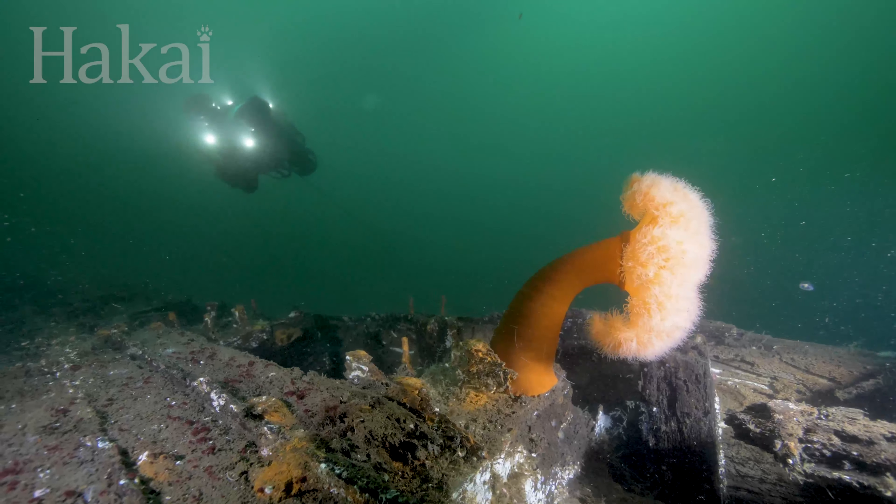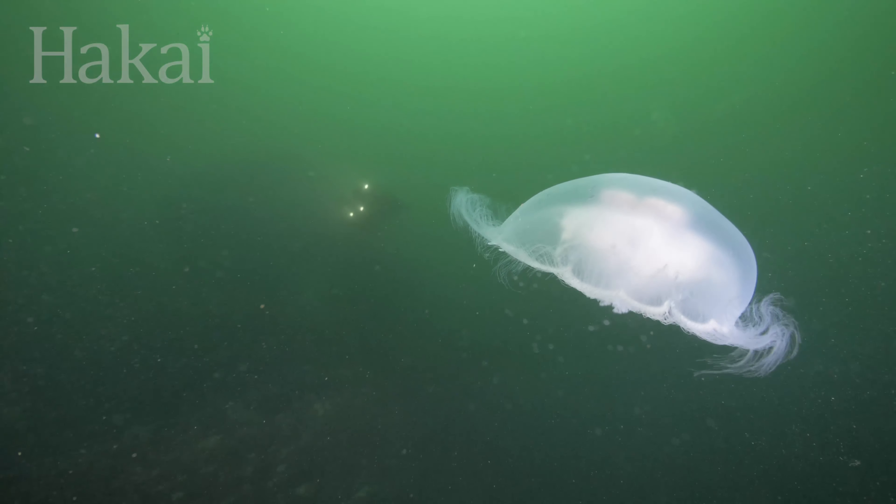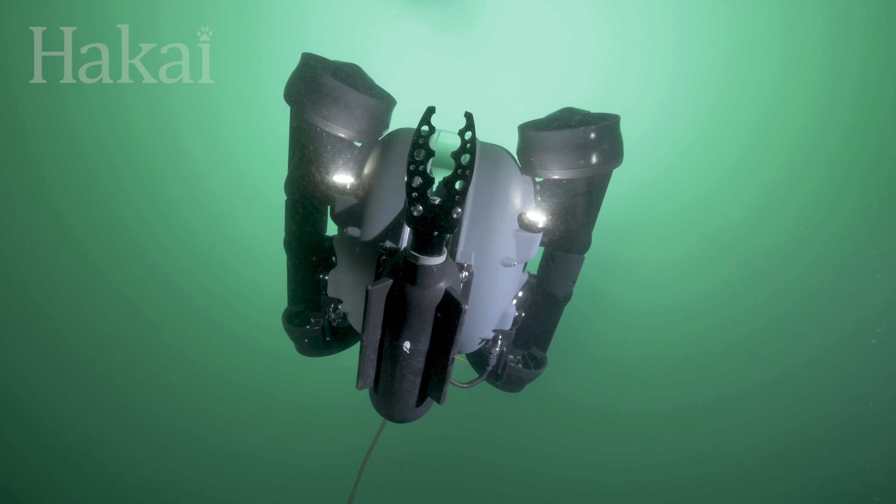With the successful maiden voyage now in the bag, the ROV is going to be in high demand. Hakai researchers, you better get in line.